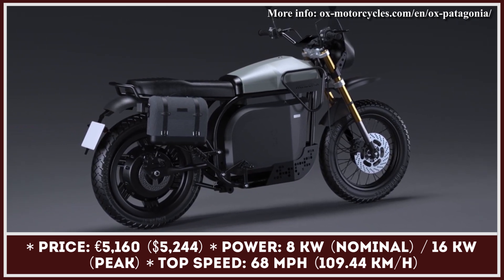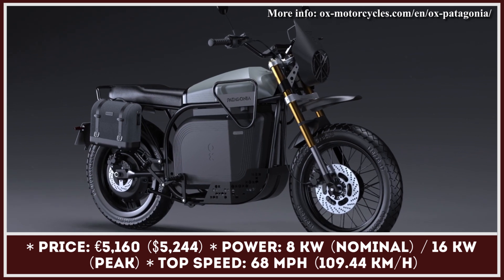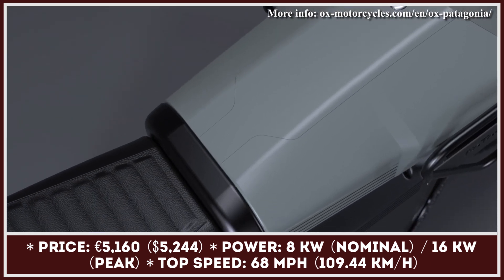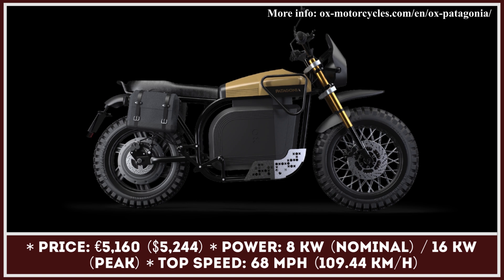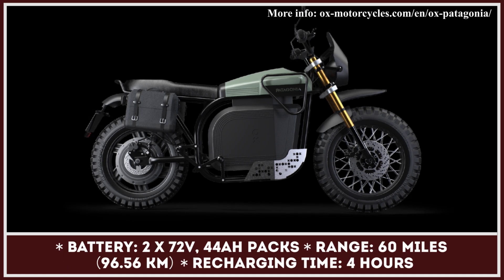This model will be based on a tubular steel chassis and equipped with mismatched wheels with adventure-ready tires — a 17-inch wheel with an in-hub motor in the rear and a 19-inch spoked front wheel. The installed rear-hub motor has a continuous power output rating of 8 kilowatts, while peak output power could reach 16 kilowatts, enabling speeds close to 68 miles per hour.